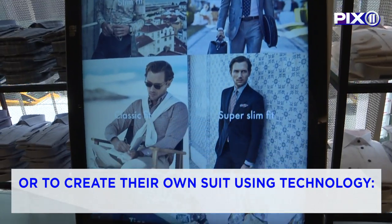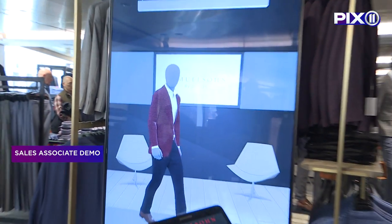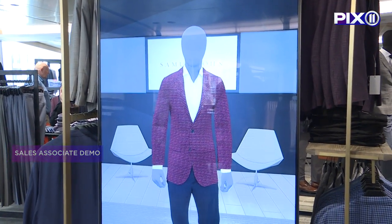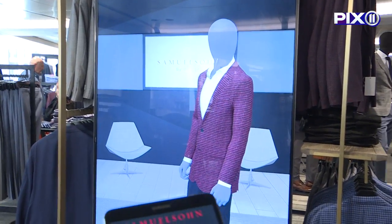Customers can also create their own suit using store technology. I simply scan the code, and it brings it up on the screen with a pant that would really complement it. From there, I have the opportunity to really customize it.